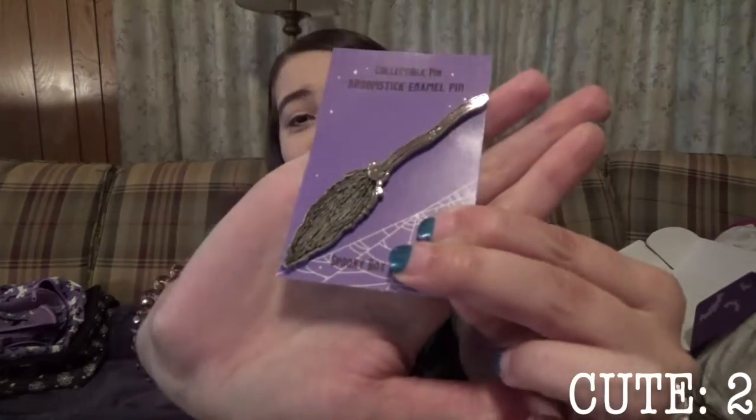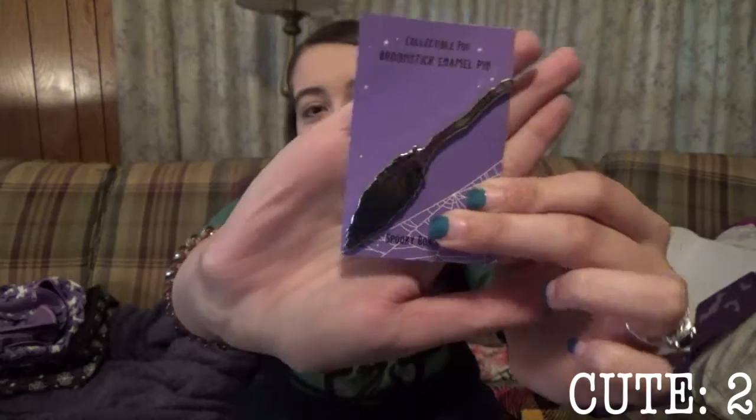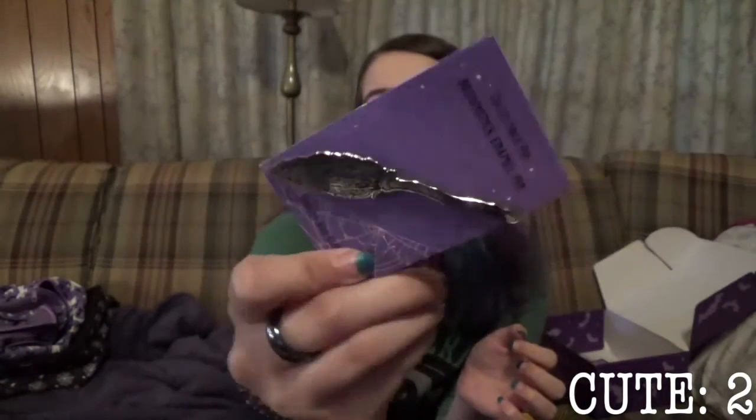Here's our pin for this box, and it is a broomstick that you could use to fly away on your travels. I am a fan of all things witchy and I love the broomstick. Since it's a longer one, they put two pin spots on it instead of just one, so once you've got it attached to whatever you put it on, it's not going to constantly swivel around — it's going to stay put, which I love.